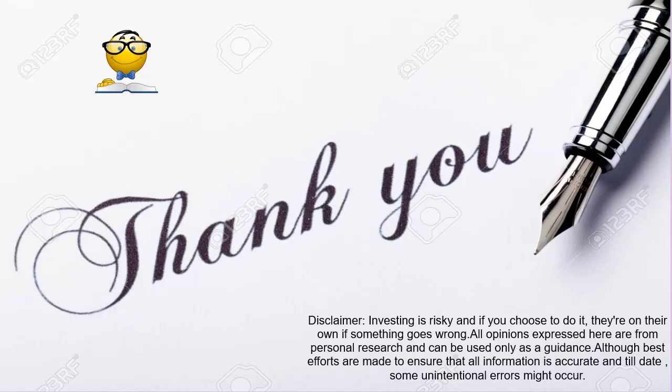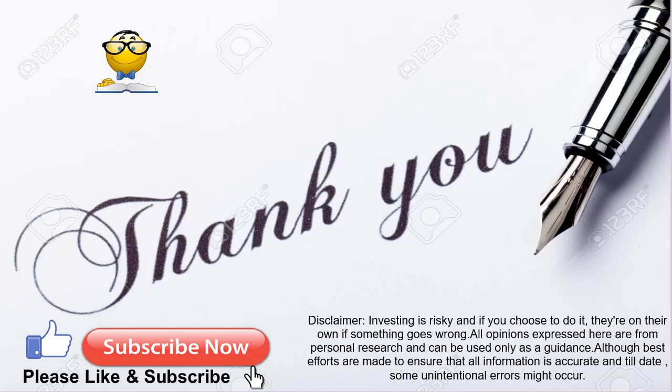I hope you liked this video. Please share your thoughts and comments. See you soon, take care.